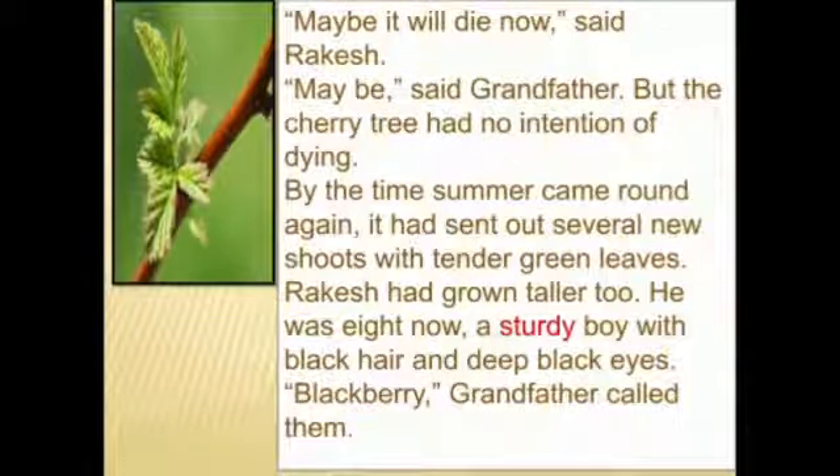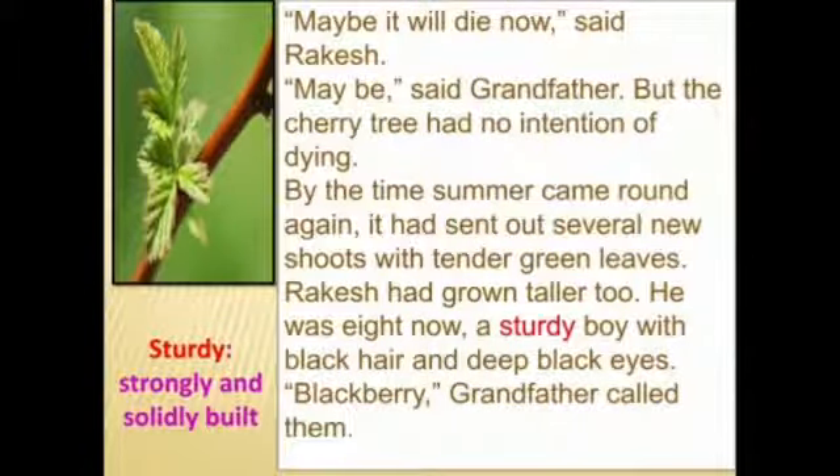'Maybe it will die now,' said Rakesh sadly. Grandfather was also very sad and said maybe it would die. But the cherry tree had no intention of dying — it was very stubborn about surviving.